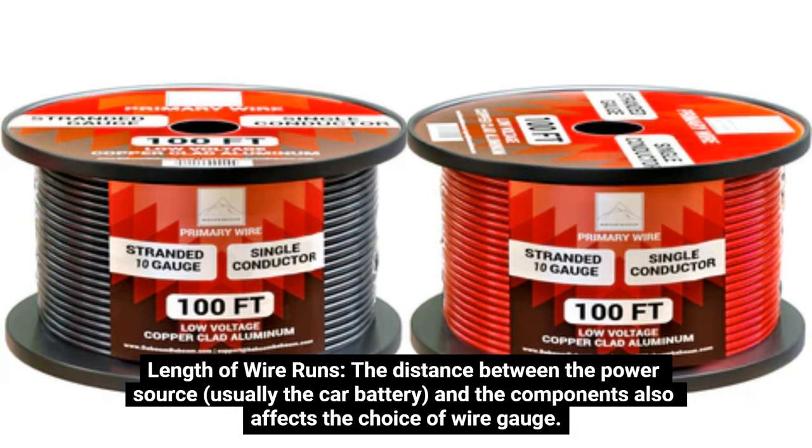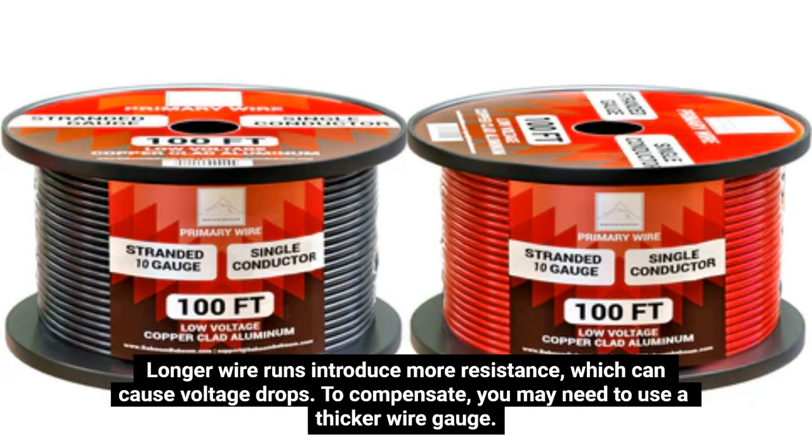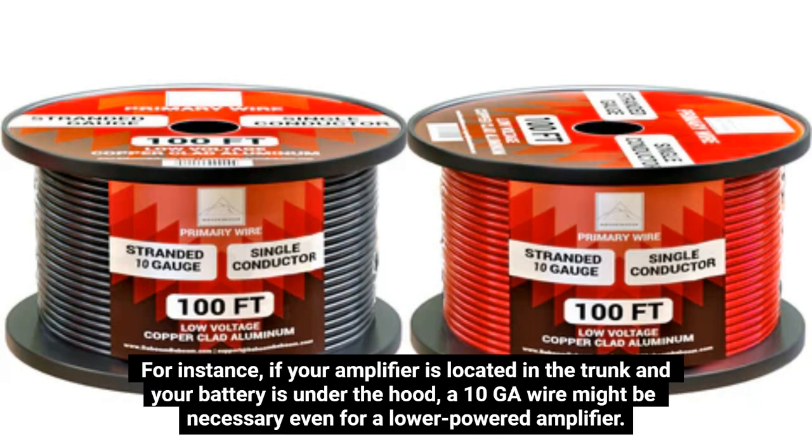Length of Wire Runs. The distance between the power source — usually the car battery — and the components also affects the choice of wire gauge. Longer wire runs introduce more resistance, which can cause voltage drops. To compensate, you may need to use a thicker wire gauge. For instance, if your amplifier is located in the trunk and your battery is under the hood, a 10GA wire might be necessary even for a lower-powered amplifier.